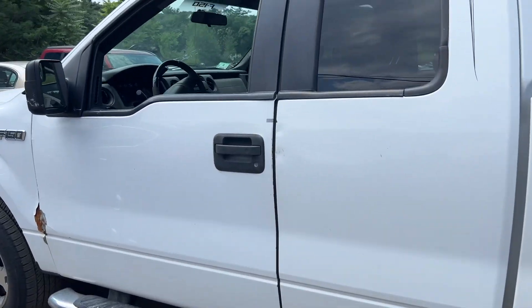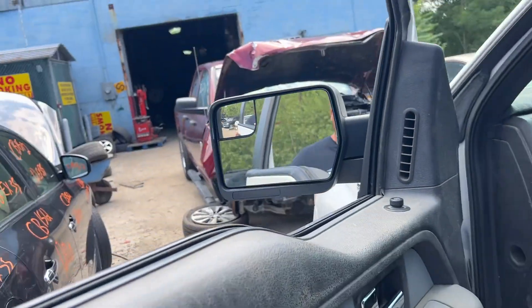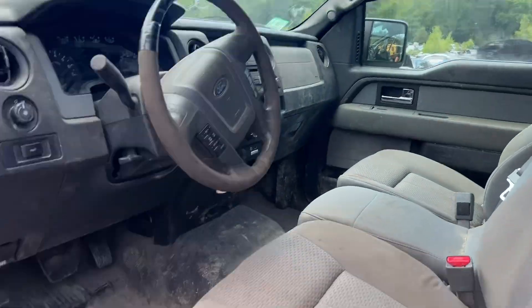It's got a good rear door. The rear door's got dents. Front doors — junk. It's got a good mirror on both sides.